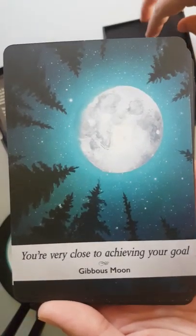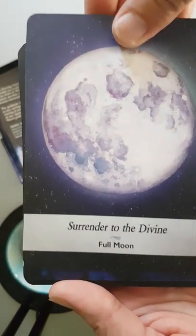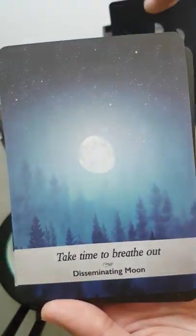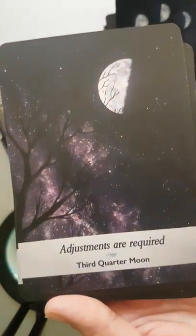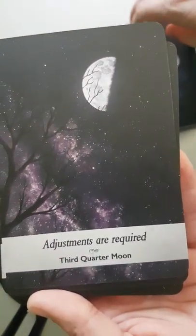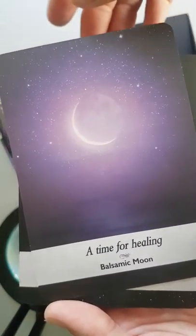'You're very close to achieving your goal' — the gibbous moon. 'Surrender to the divine' — the full moon. 'Taking time to breathe out' — the disseminating moon. 'Adjustments are required' — the third quarter moon. 'A time for healing' — the balsamic moon.